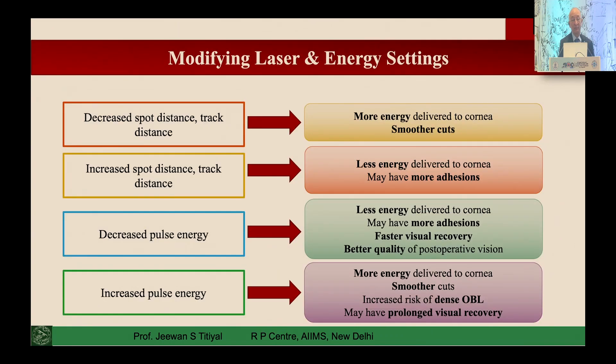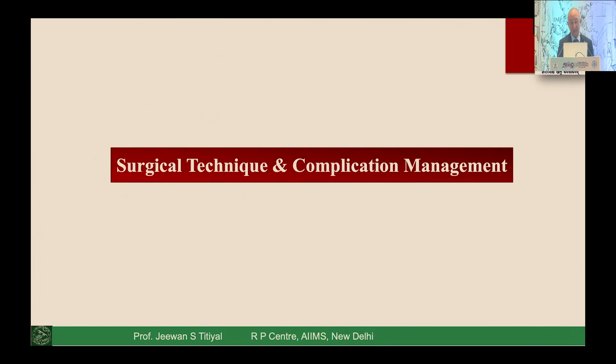The ablation profile has changed significantly based on these settings. If you decrease spot distance and track distance, you put in more energy but get smoother cuts. If you increase them, you decrease energy but risk more adhesions. You must balance both. Similarly, decreasing pulse energy causes less corneal tissue damage and faster recovery; increasing pulse energy may give a smoother cut but produces more bubble formation and delayed visual rehabilitation.